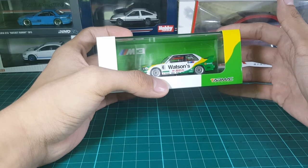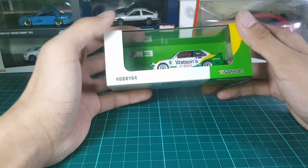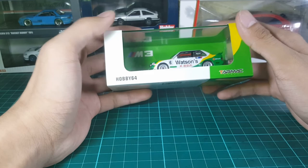Overall, aside from that exhaust pipe — which was quite exhausting — Tarmac did a great job with this casting as well as its paint job. They really captured Emmanuel Piro's entry very well. Please like, share, comment, and subscribe. Peace out!